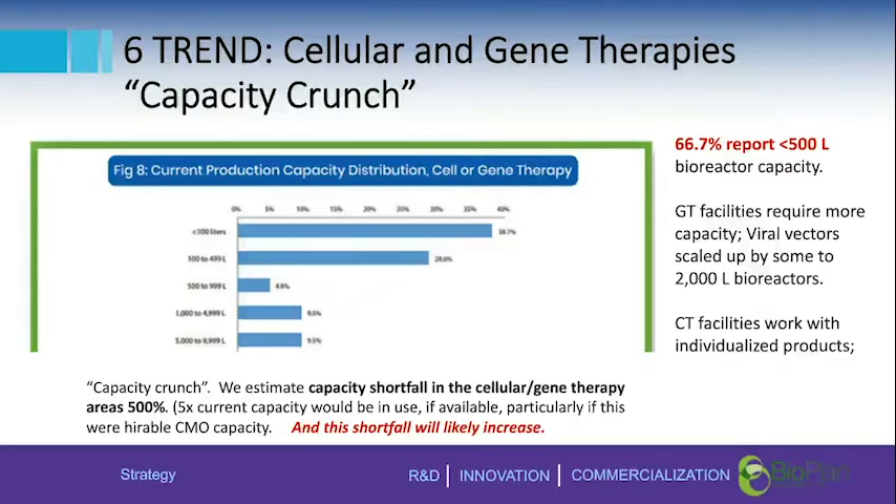If the capacity were there and built, it would be used. This shortfall is likely to continue because it's not just the bricks and mortar or the buildout — it's the people, the hands-on staff with the ability to manufacture and work with these very specialized technologies. They're not there yet. You can have a facility and single-use technology, but without the necessary staff, you won't be in a position to scale up.